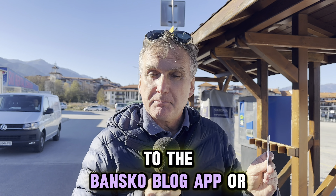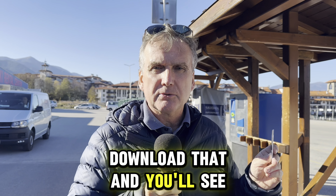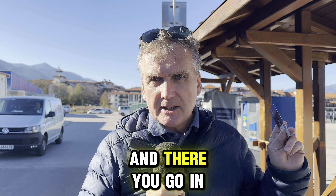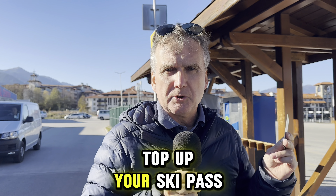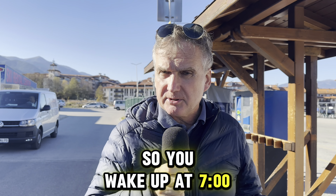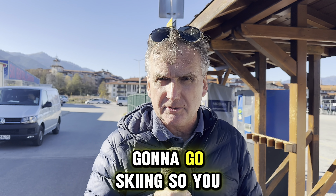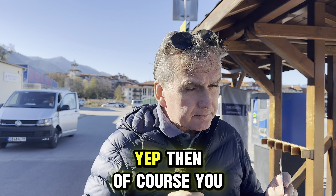Very simply, go to the Bansko Blog app — or the Bansko app. Sometimes it's 'Bansko App' on iOS and 'Bansko Blog App' on Android. Download that and you'll see a button that says 'Top Up.' It takes you directly to the correct page to top up your ski pass. I suggest you do that first thing in the morning — wake up at seven, or half six — and top up using a credit card.